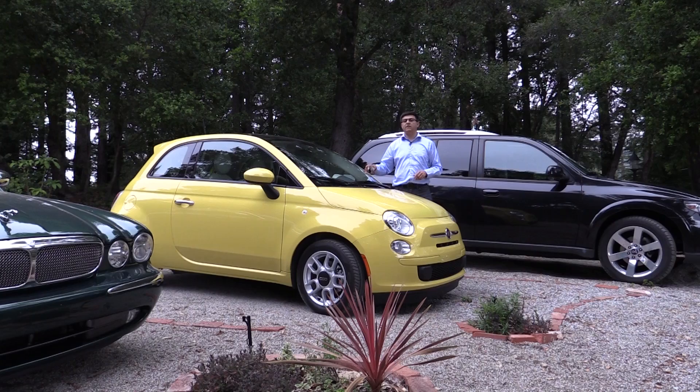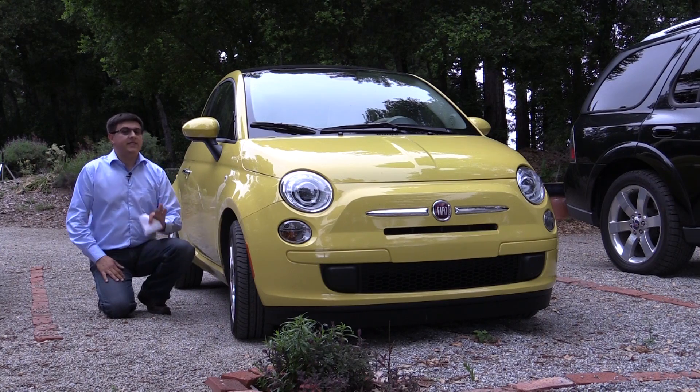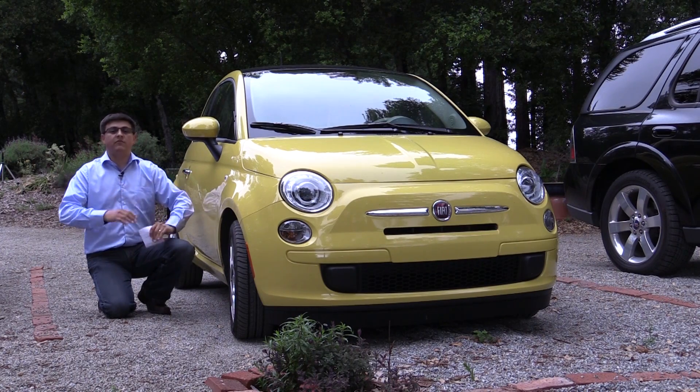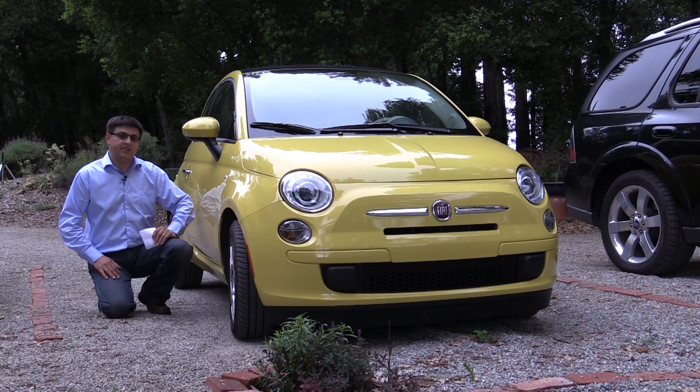Now that is still higher than this Fiat 500. The Geo Metro comparison isn't quite as crazy as you might think because the Fiat 500 has about the same amount of room on the inside as that 1990 Geo Metro.